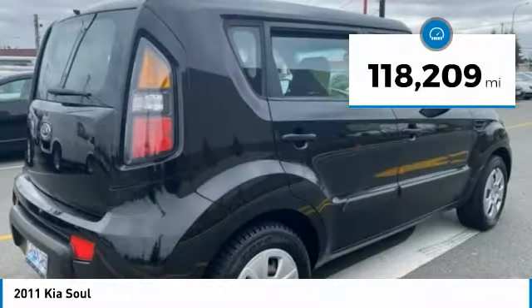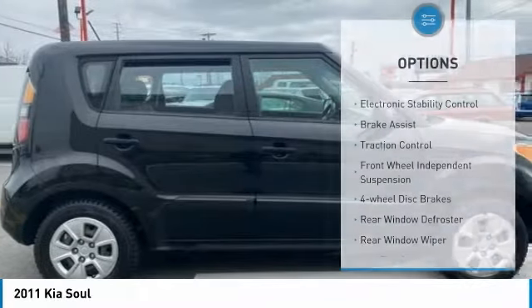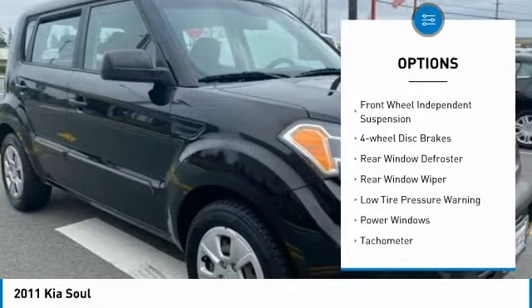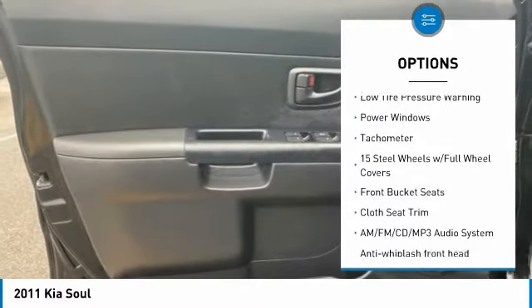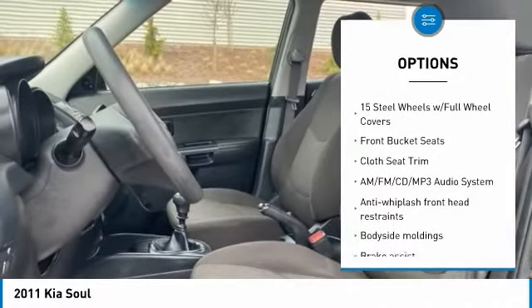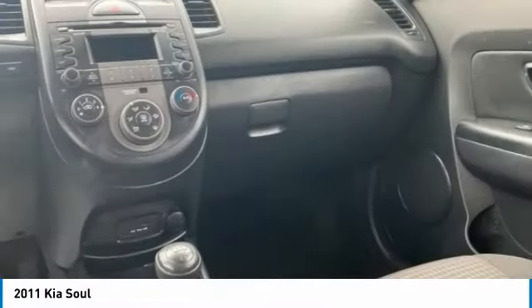This vehicle has less than 120,000 miles. Here are some of this vehicle's great options: electronic stability control, brake assist, traction control, front wheel independent suspension, four wheel disc brakes, rear window defroster, rear window wiper, low tire pressure warning, power windows, and tachometer.